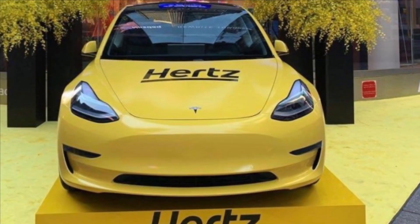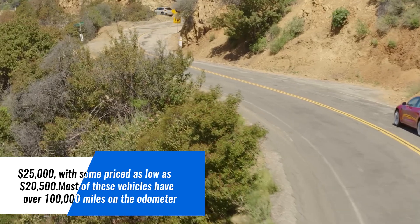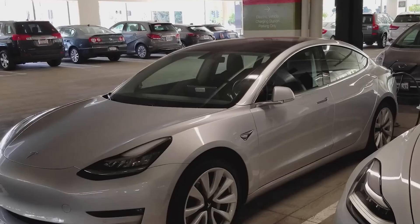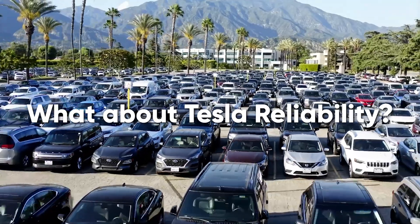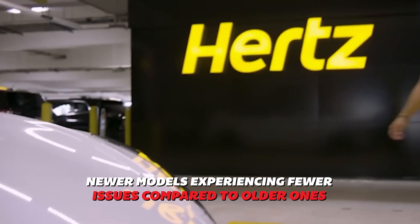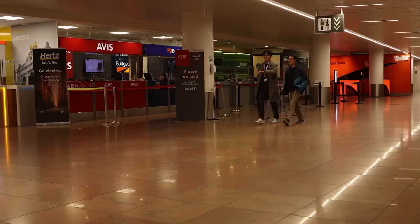The Teslas for sale are listed under $25,000, with some priced as low as $20,500. Most vehicles have over 100,000 miles on the odometer and may show signs of wear and tear such as damaged interiors and worn-out batteries from frequent fast charging. Despite this wear, purchasing one could still be considered a bargain compared to buying a newer model. Tesla's reliability has improved over the years, with newer models experiencing fewer issues compared to older ones.